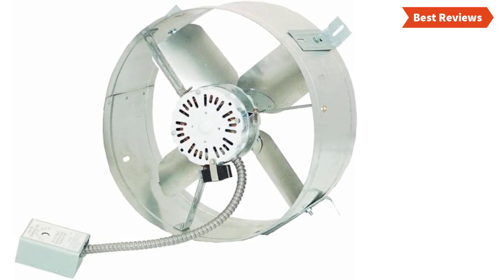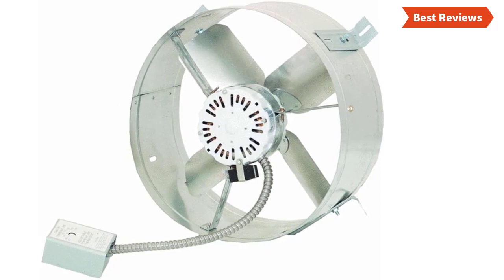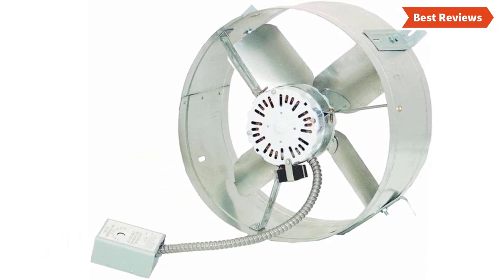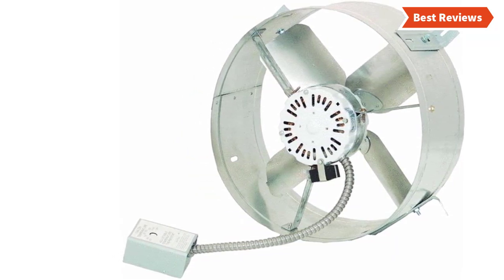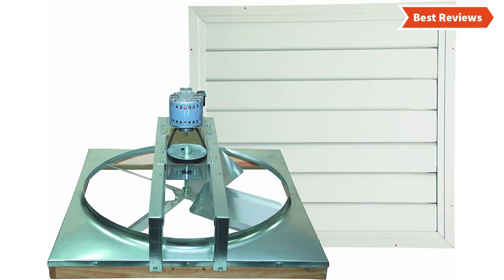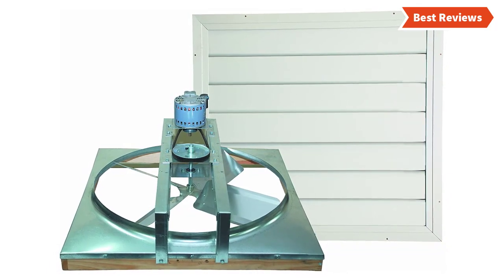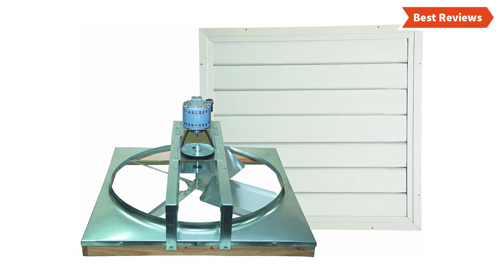Choosing the best attic fan can be difficult as there are a lot of them in the market. In this video we are going to show you the top 5 attic fans in the marketplace. We have selected them based on their quality, performance, and price. If you are trying to find out which attic fan is the best, this is the video for you. Stay with the video till the end and make your decision on which one will be suitable for you.